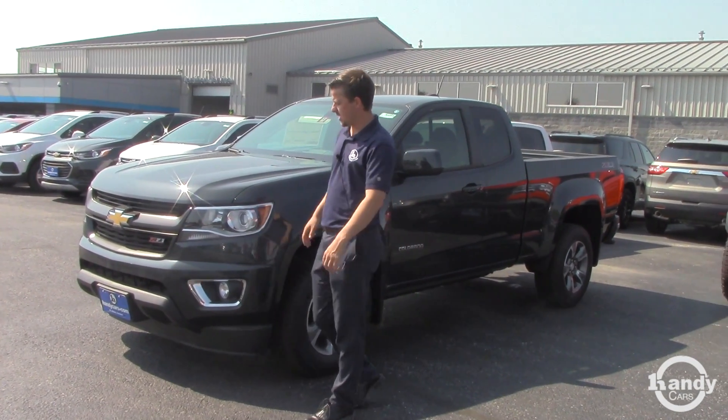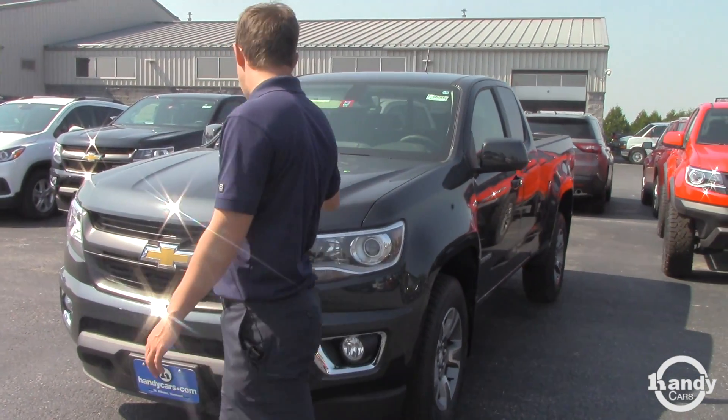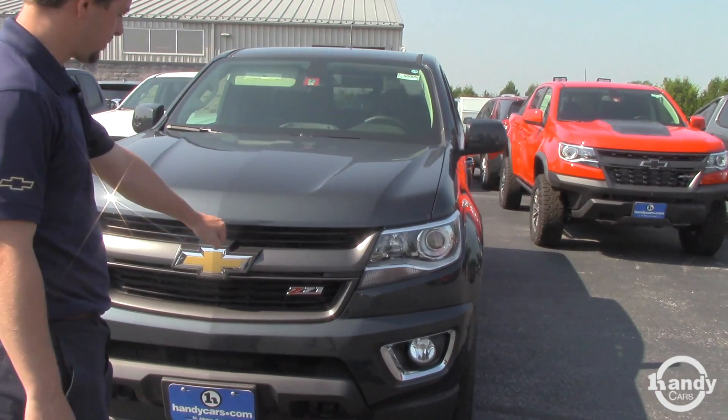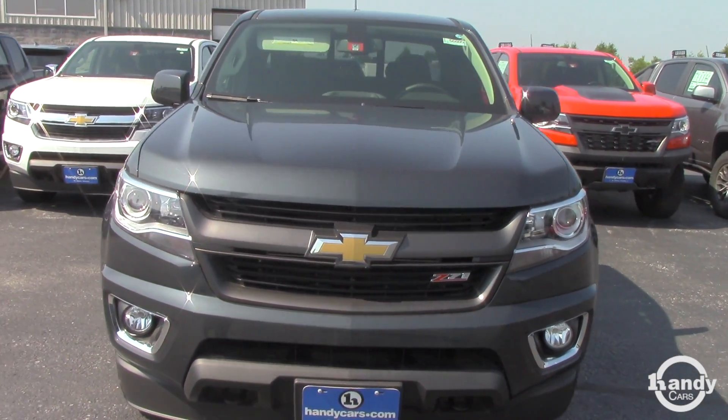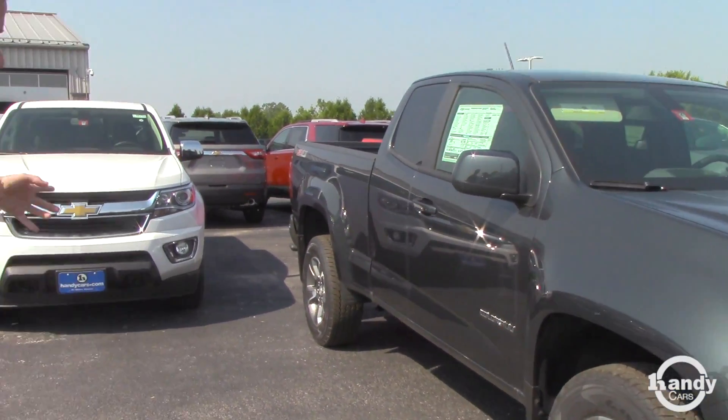This here is a Z71 package, which we'll get to in a minute. It's graphite in color. You'll see the badging of the Z71 actually in the front grille there — the blacked out grille, not chrome. That's just an LT with a chrome, that white one there.